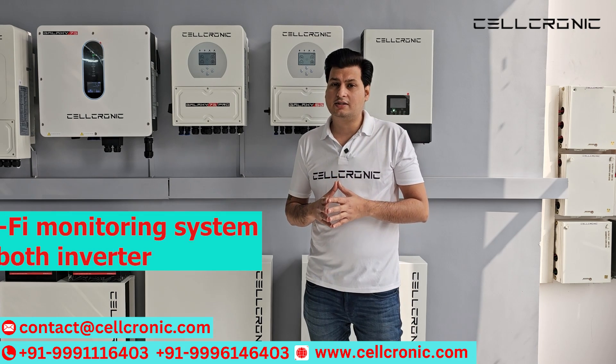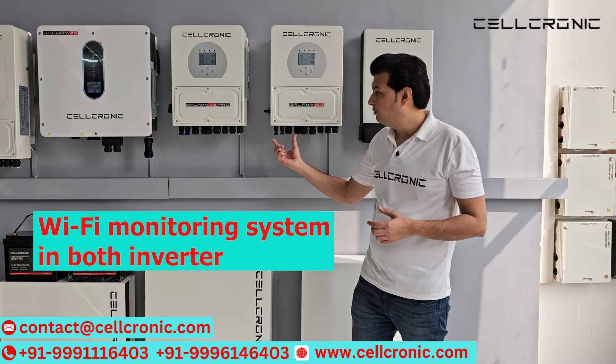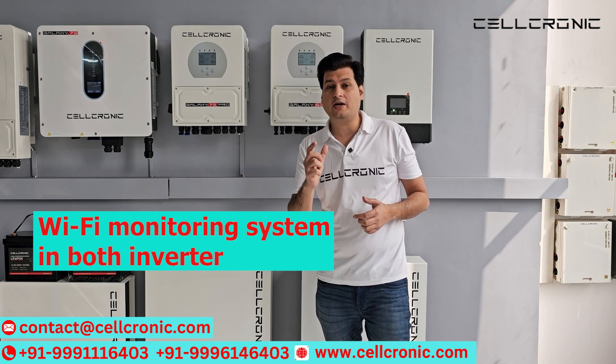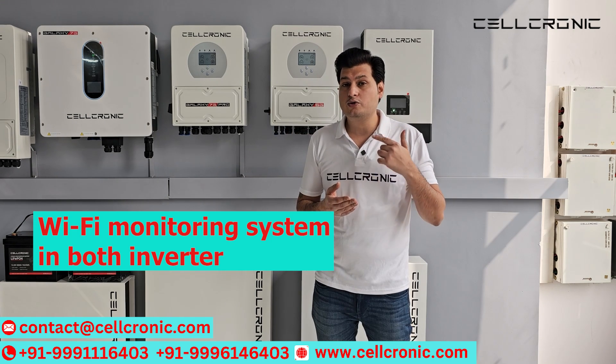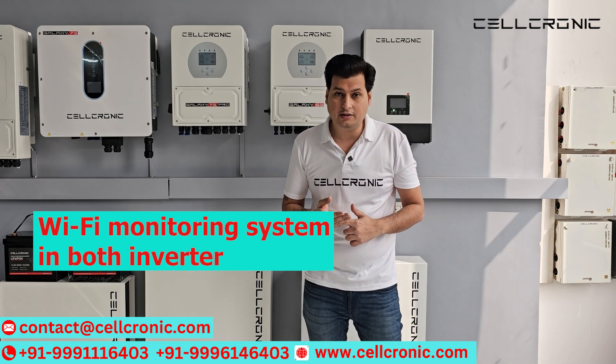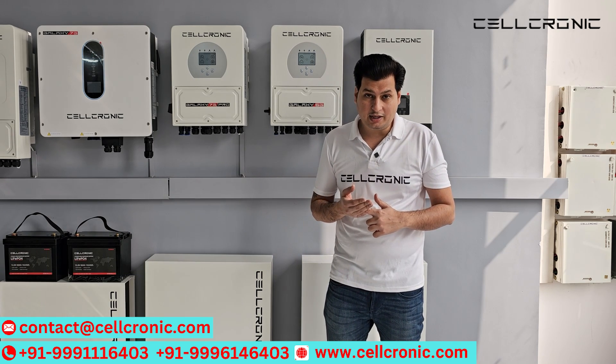Now moving on to other features, like the Wi-Fi monitoring system. Both inverters come with the same Wi-Fi monitoring system, and you have the ability to change any function remotely from anywhere in the world. This is incredible technology.